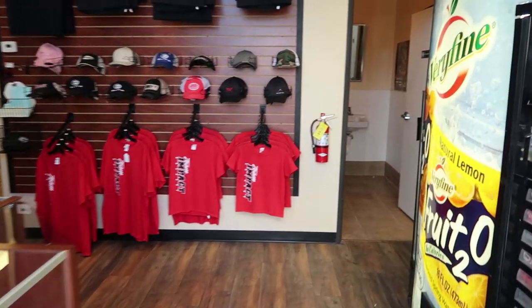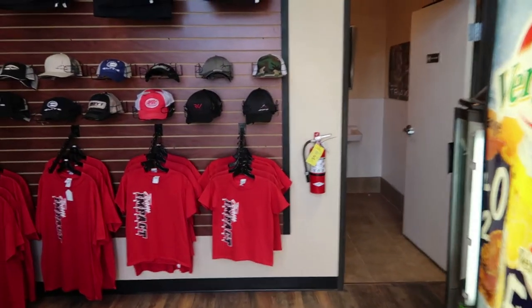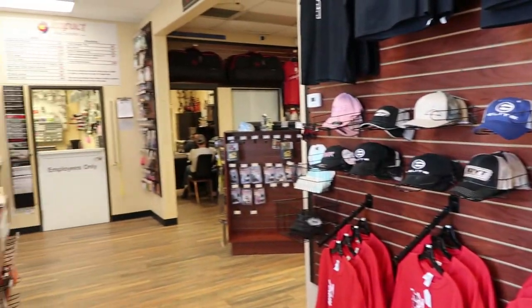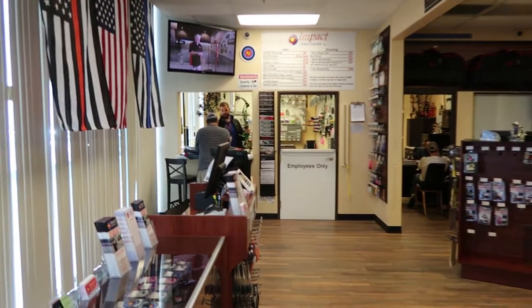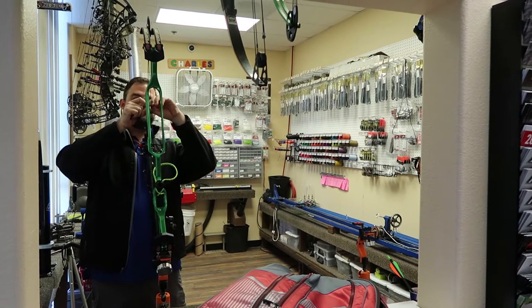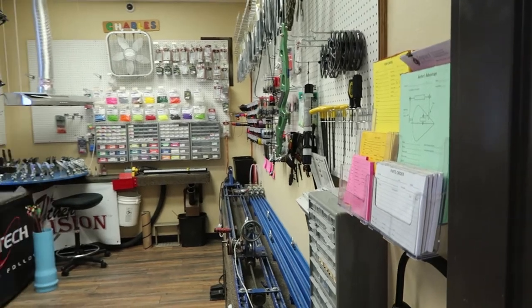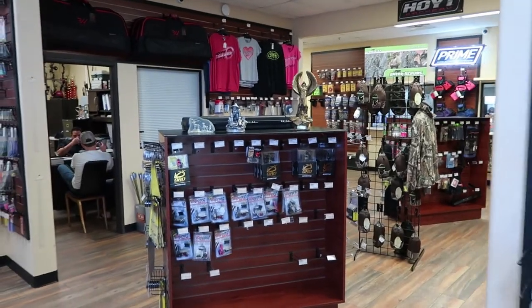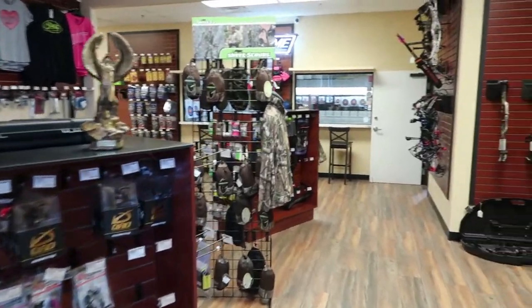As we enter Impact Archery you can see vending machines and there's a bathroom. Turning around, to the left you can see the actual bow shop with somebody working on a bow. Very cool. They have a wide assortment of tools and gear so that they can fix your equipment.